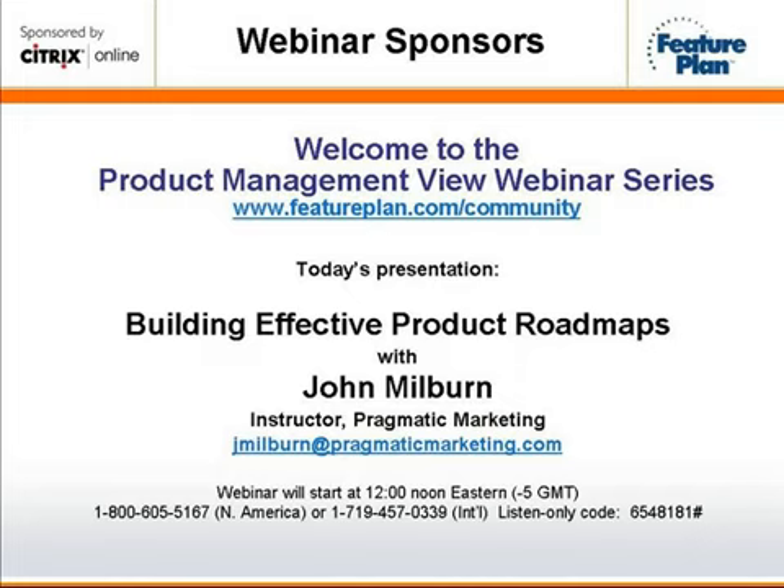John Milburn brings to Pragmatic Marketing over 20 years of experience in the computer industry, including 15 years in product management. He has implemented the Pragmatic Marketing Framework and launched several successful software and hardware products following this market-driven methodology. He is now an instructor for the top-rated courses: Practical Product Management and Requirements at Work, as well as on-site courses. With that, I'd like to turn the presentation over to John.